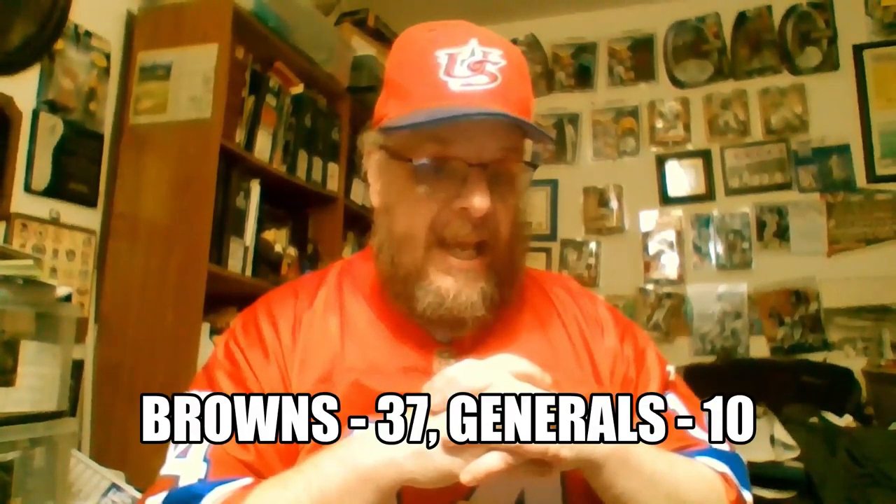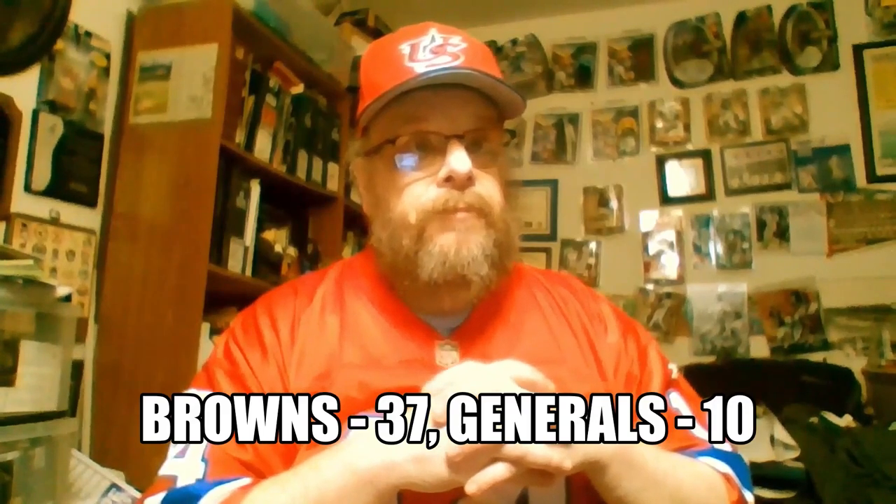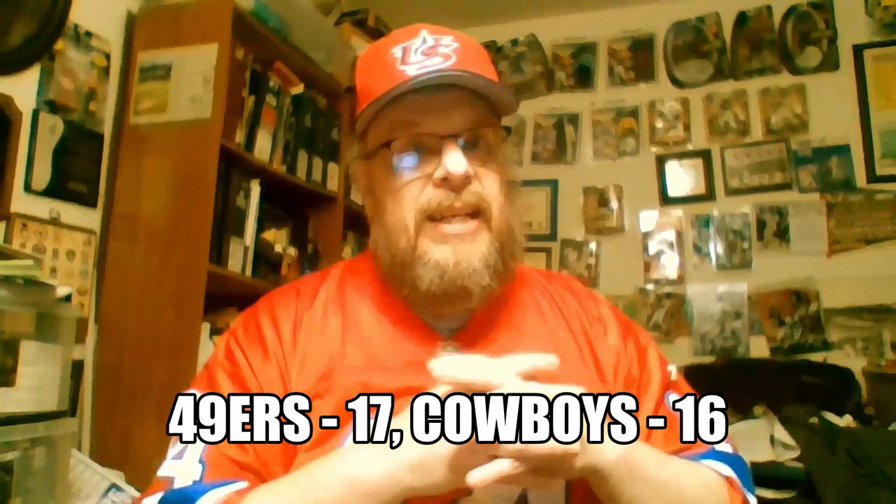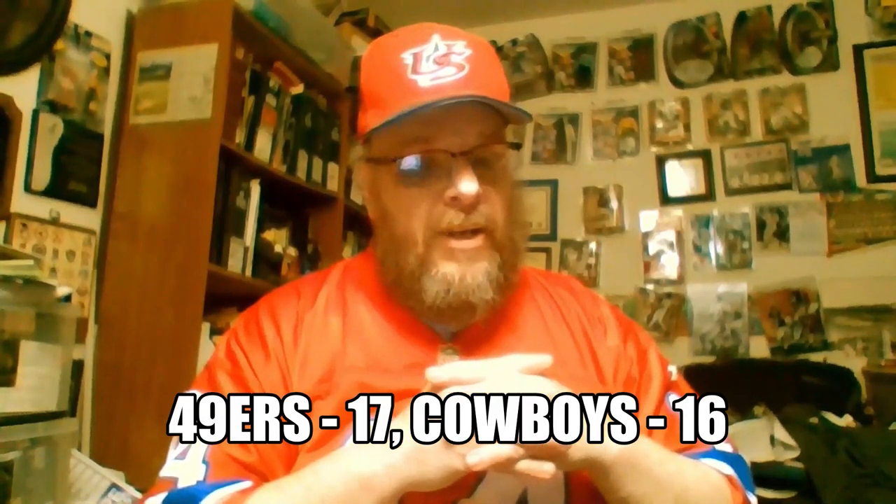San Francisco vs. Dallas — San Francisco won 17-16. The difference: the 49ers had two touchdowns and a field goal; the Cowboys had two touchdowns and a safety. That decided the game.